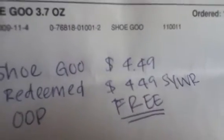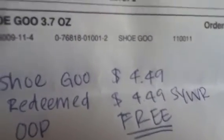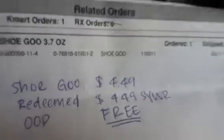I also purchased Shoegoo for $4.49 because my sandal was coming apart and I needed it repaired — and this stuff really works well. At the end, I didn't pay anything out of pocket because I used $4.49 in Shop Your Way reward points to cover it.